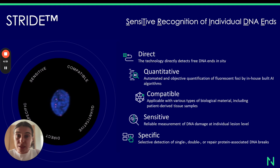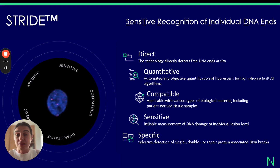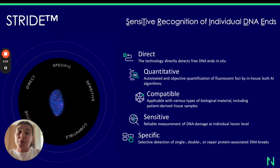It's a fluorescence-based platform technology for direct detection and labeling of open free DNA ends that may occur at the sites of DNA breaks of different types, like single or double strand DNA breaks, or at the sites of DNA fragments as well.